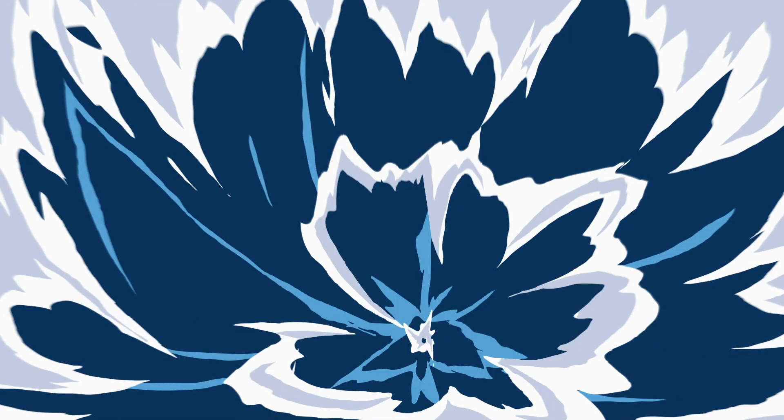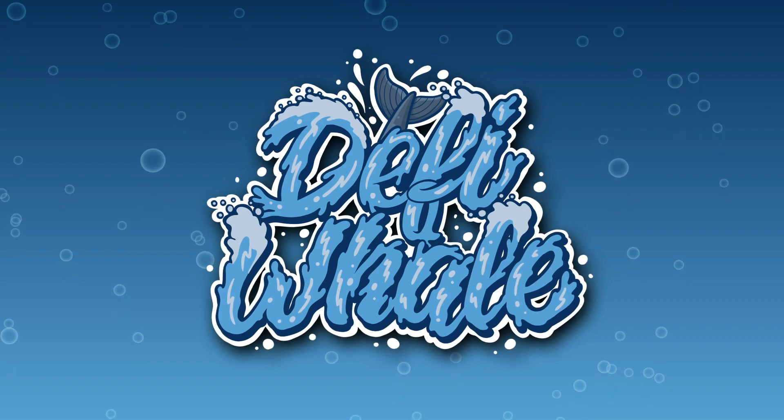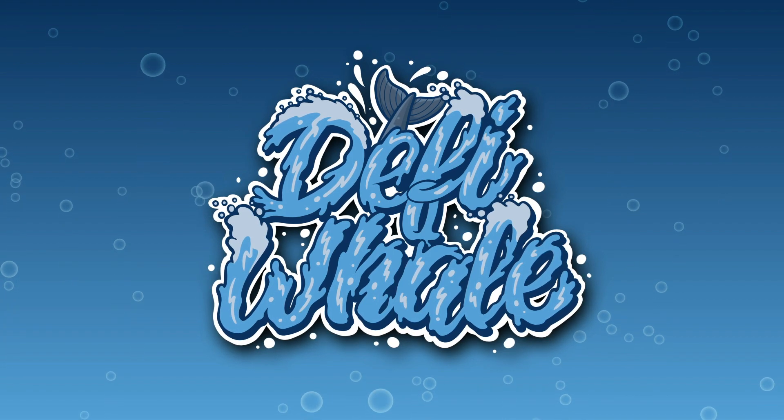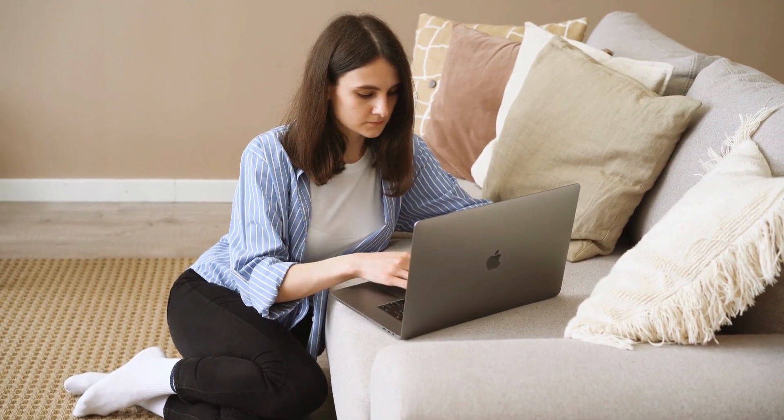Hey and welcome back to another video on the DeFi Whale channel. In this video we're going to be taking a look at Ultra AI. Without further ado, let's head right on over to their website, Ultra AI.